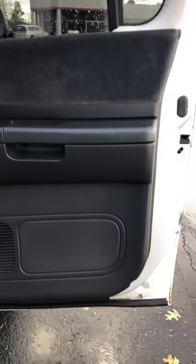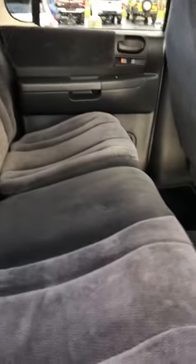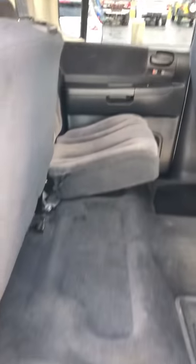Check out the back seat here. Door panels intact, nothing missing, no damage. No stains in the carpet. Smells good — it's not a smoker. The seats aren't ripped up or torn or anything like that. They fold up and drop back down.